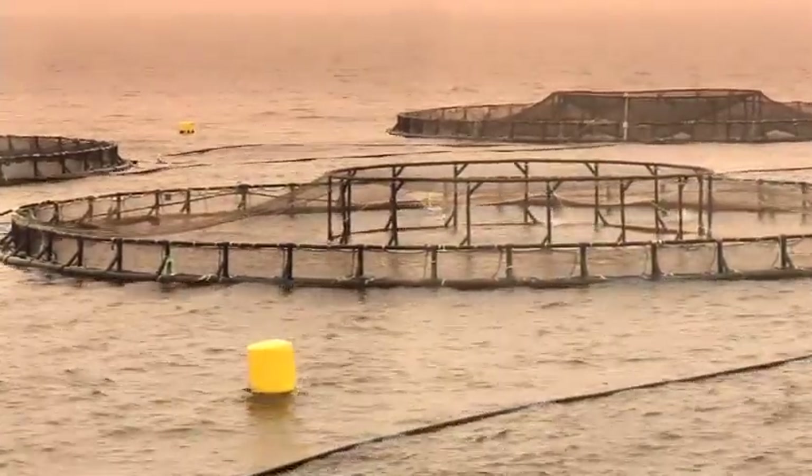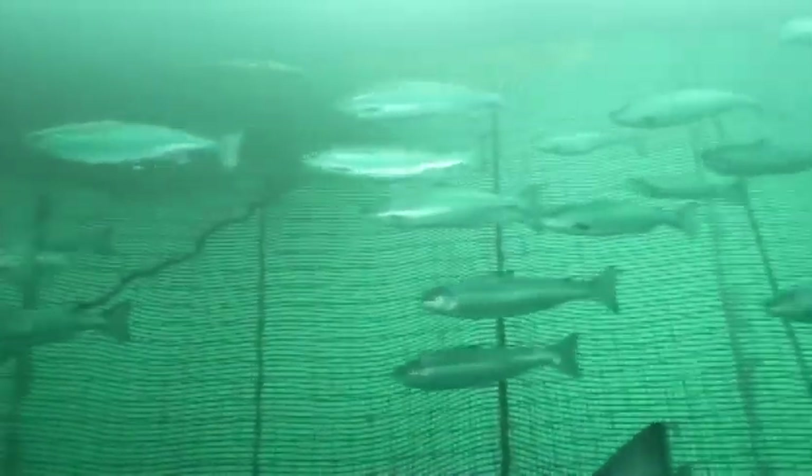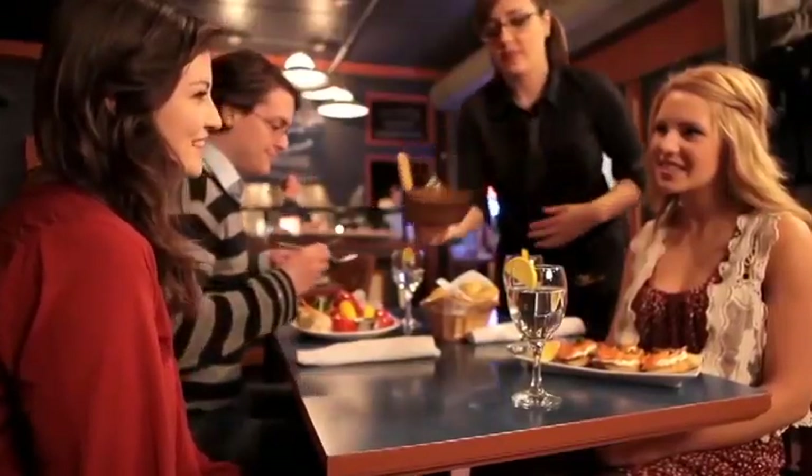Trace amounts of contaminants like PCBs are in the environment and found in most foods we eat. But salmon has significantly lower levels than other foods such as butter, beef, chicken, pork, canned tuna, and eggs.